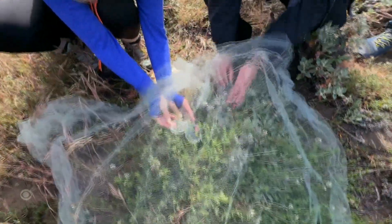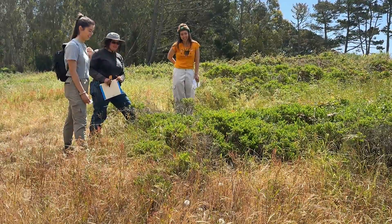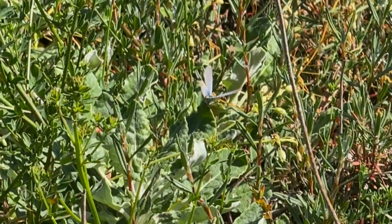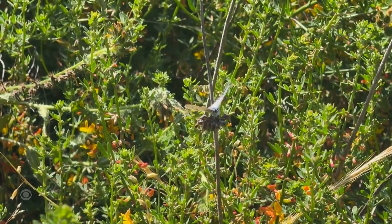So far this year, about 50 silvery blues were released. Eva and Candace saw one already laying her eggs on some deerweed. It's really cool, honestly. New hope taking flight. Juliette Goodrich, CBS News, San Francisco.